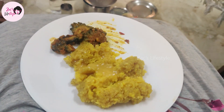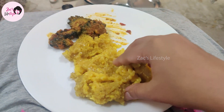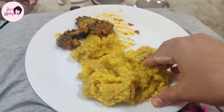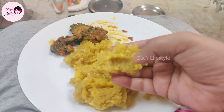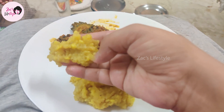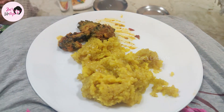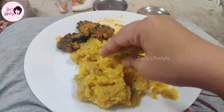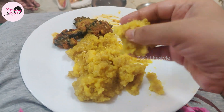The meal is made very tasty. We will add a little and want some. So this is our lunch.